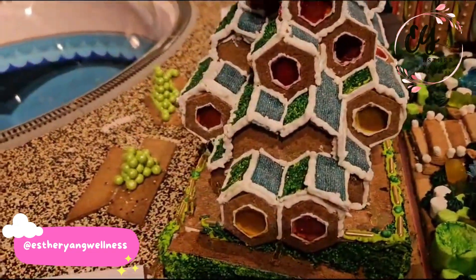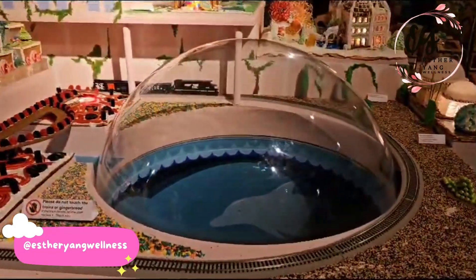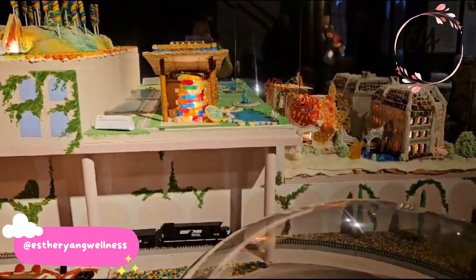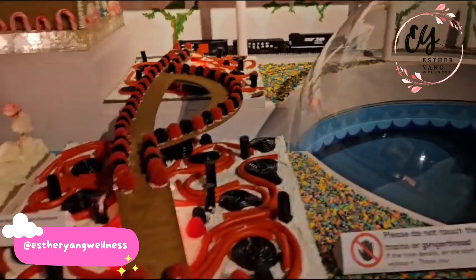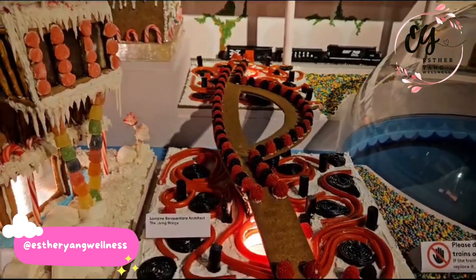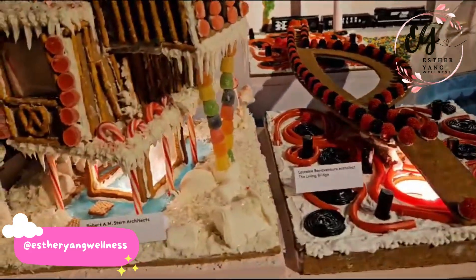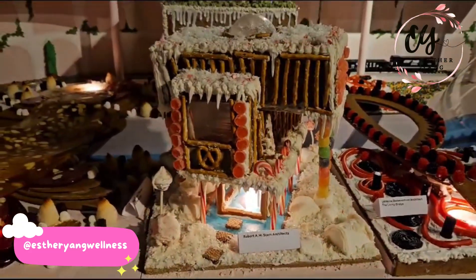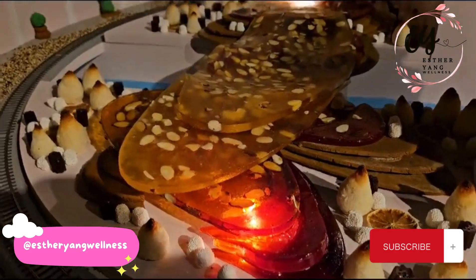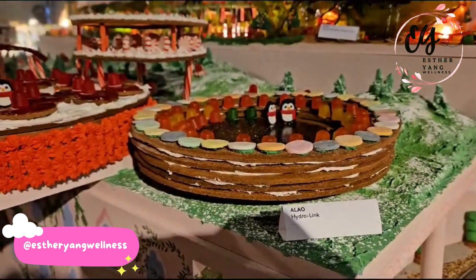And this is by Buck on the Ice — this is the whole city that they built in. Disco Knight. And this is Lauren Bonaventure Architect — the Living Bridge. I like that. There's a bunch of licorice there. And then this is Robert Stern Architect. This is Elo Hydro Link. Love the penguin.